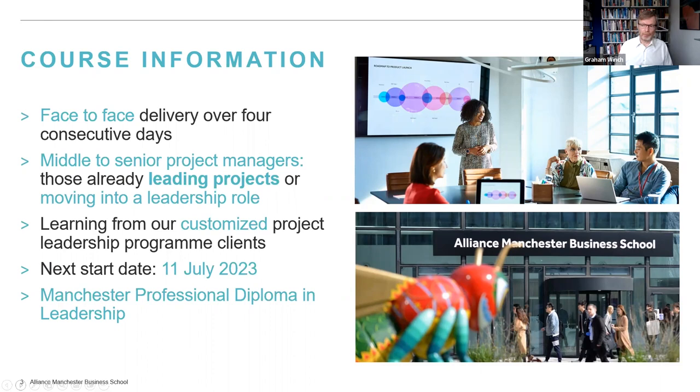You'll also be getting a free book. Natalia, Unis, and I have written a book published by Oxford University Press — a textbook called Reconstructing Project Organizing — so you'll get a copy of that. A lot of the ideas here will be yours to take away in the book as well. The next program starts on the 11th of July 2023.